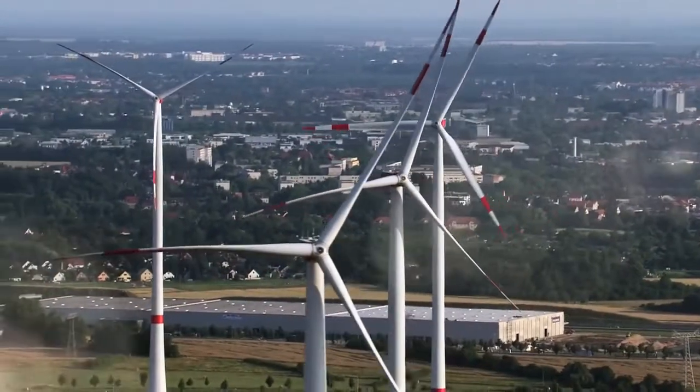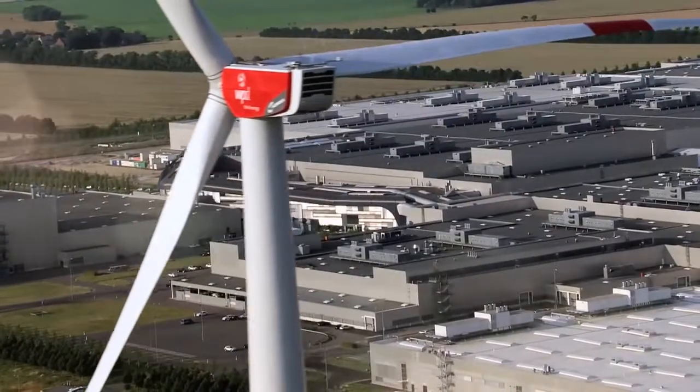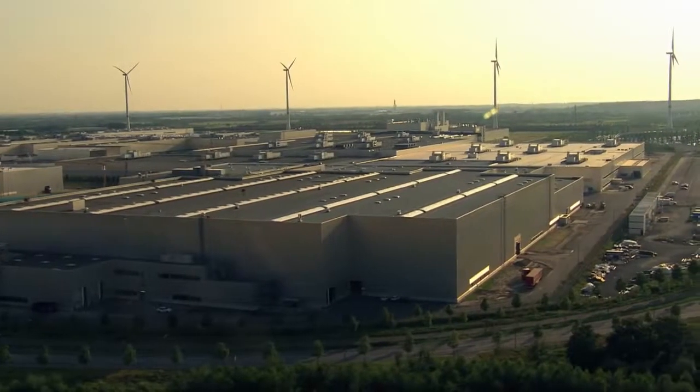In the Leipzig plant, the four wind turbines provide nearly all of the power needed for the production of the BMW i models.